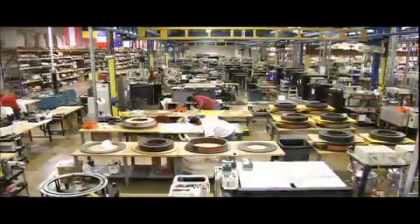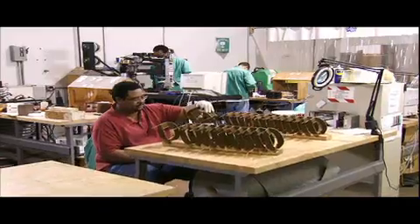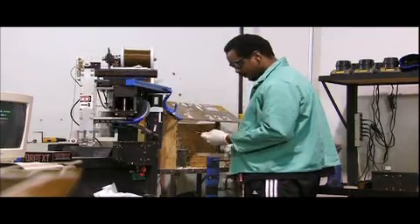Active Power holds more than 150 patents worldwide on the technology we produce. Our systems are precision engineered and built in Austin, Texas in our ISO 9001 certified facility, ensuring the highest overall system quality.